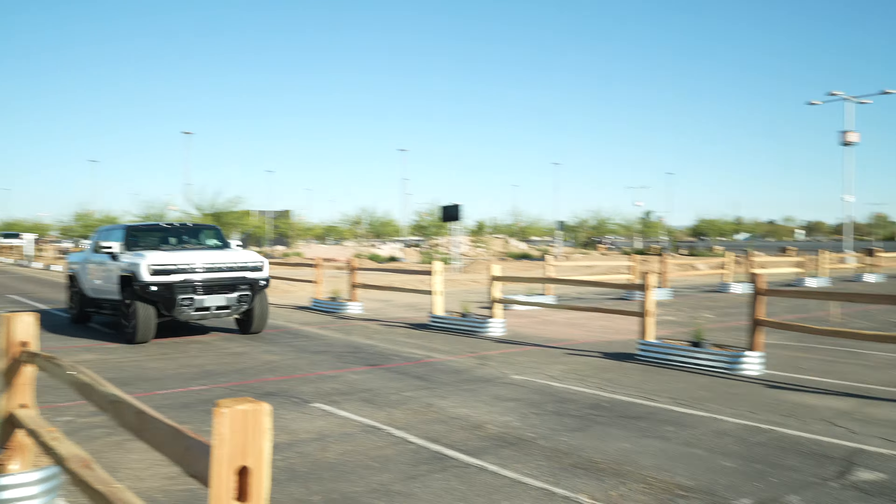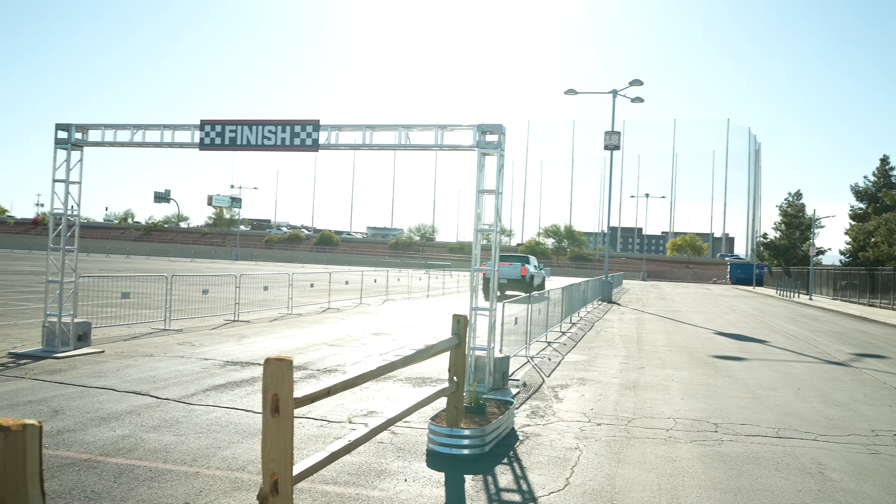WTF mode is Watts to Freedom, which is a launch mode that gives you the full power of the SUV. Sadly it was raining and we were not allowed to do it. But on the truck I've done it a few times — you go to WTF mode, launch the SUV, the tires screech, and it slams you into the back of your seat. It's definitely fun to do and really lets you experience the full power of this vehicle.